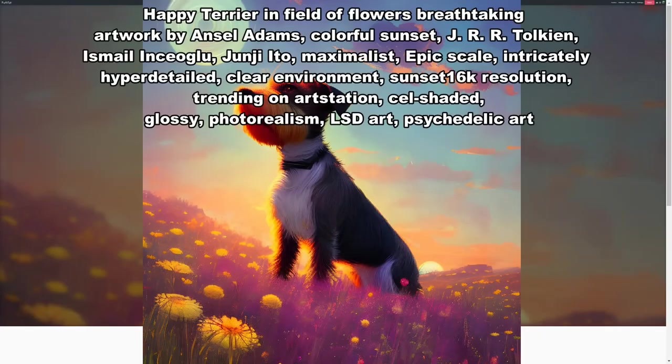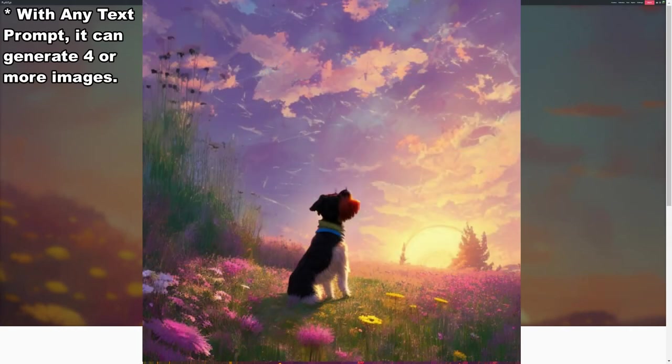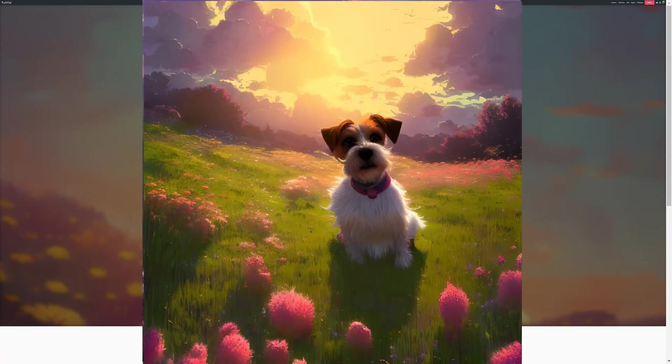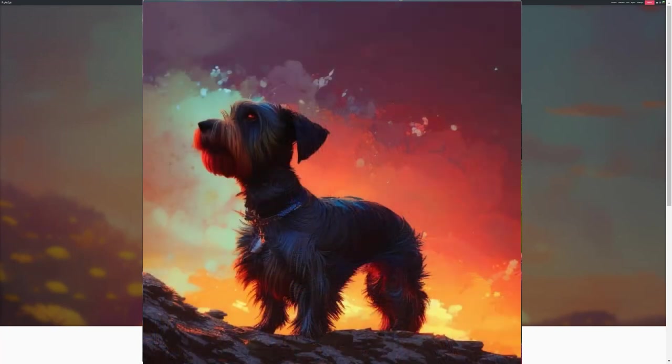So let's see the results. Happy terrier in a field of flowers — breathtaking artwork by Ansel Adams, colorful sunset. J.R.R. Tolkien, Ismail and Seaglue, Junji Ito, maximalist, epic scale, intricately hyper detailed, clear environment, sunset, 16K resolution, trending on Art Station, cell shaded, glossy, photo realism, LSD art, psychedelic art.